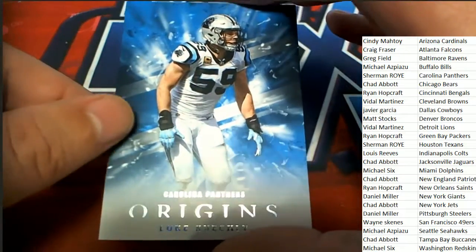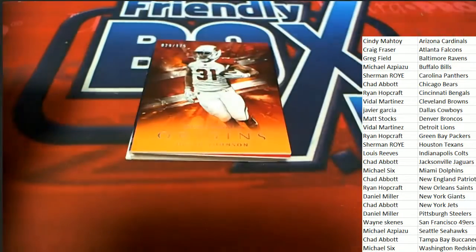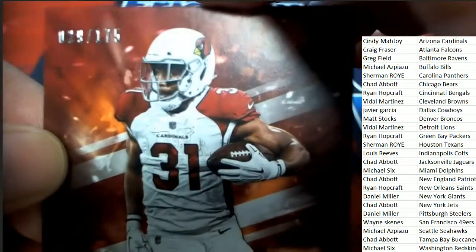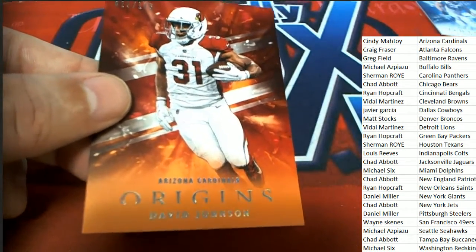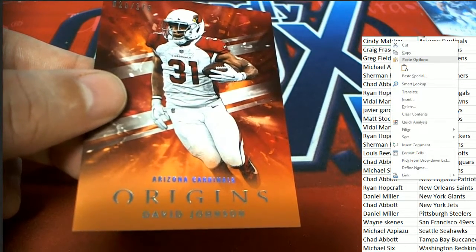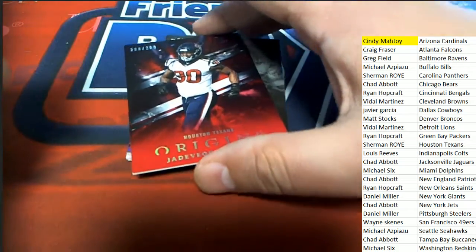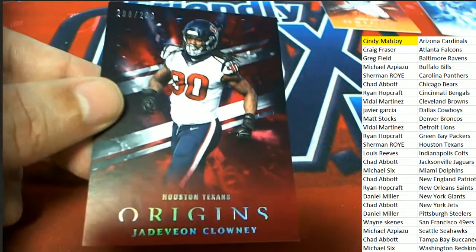Carolina got it — Keekly, Luke Keekly. That was a base card. Here is a David Johnson numbered to 175 — Arizona owner gets the first hit out of the break, and that is Cindy M, congratulations on your hit. It's a nice parallel. And here's another parallel, this one's for Texans — Clowney, number to 299. So a little something-something there for Sherman.